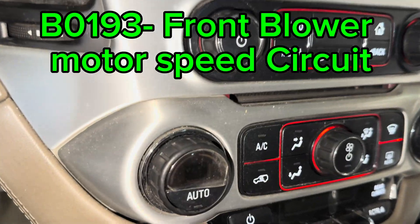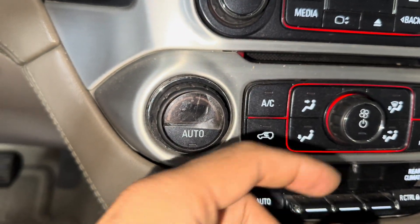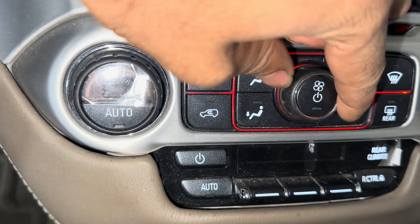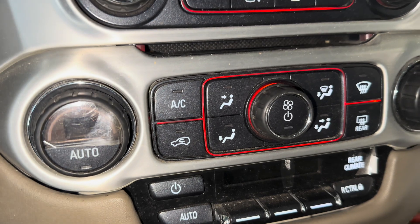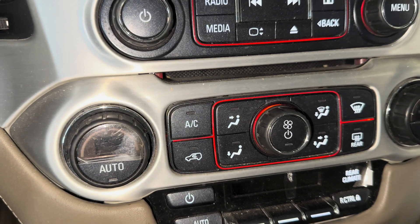Welcome everyone. Here I have a GMC Yukon 2016. The issue with this vehicle is that there is no air coming out of the air ducts.